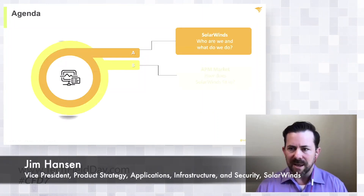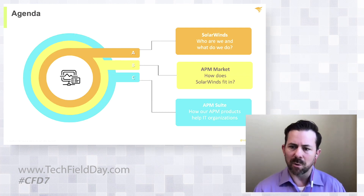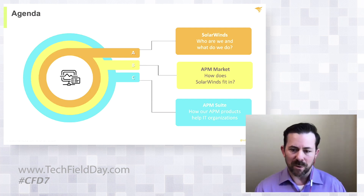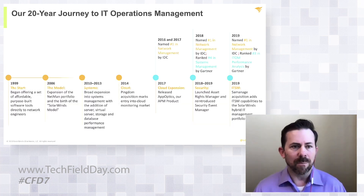What we're going to talk about today is a couple of things. Number one, we're going to go through a little bit of background on who SolarWinds is. We're going to talk a little bit about the APM market, and then we're going to talk about the APM suite — really how our APM products help IT organizations solve pretty foundational application problems.